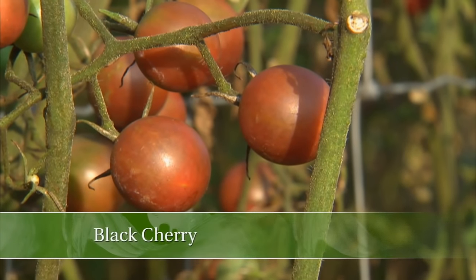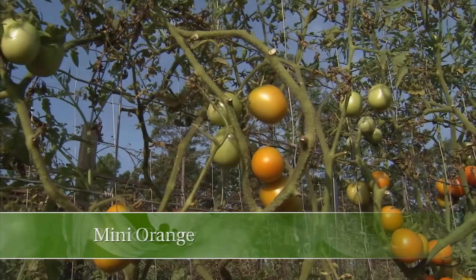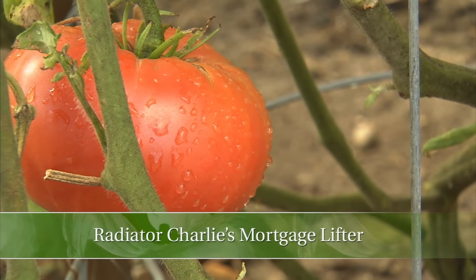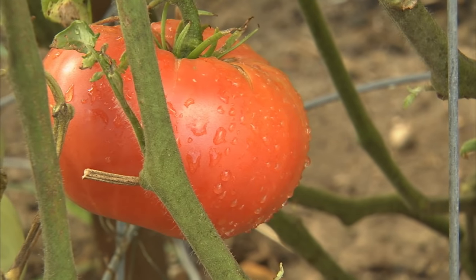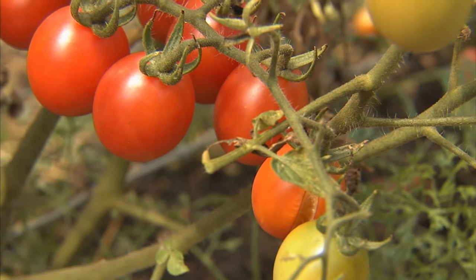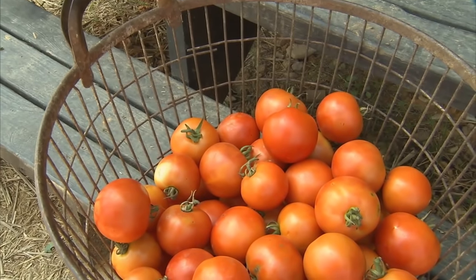And if that's not your bag, try this one called Black Cherry, or this one Mini Orange, and one of my personal favorites, Radiator Charlie's Mortgage Lifter. With so many varieties of tomatoes to choose from, we had a tomato tasting out here on my farm and asked everyone to vote on which one they enjoyed the most.